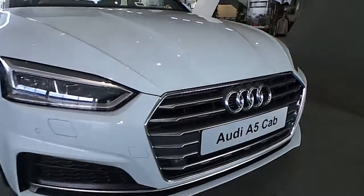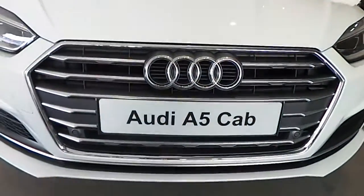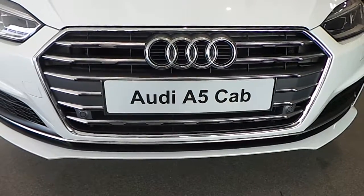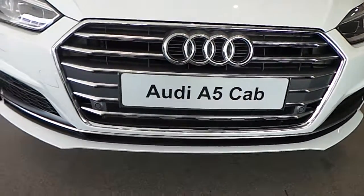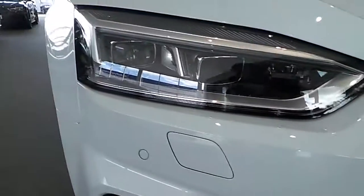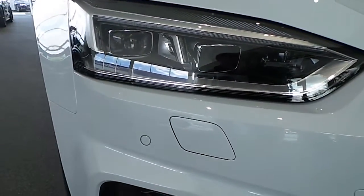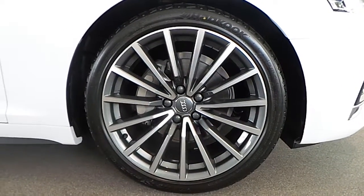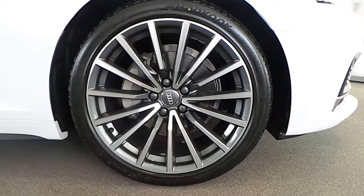This car comes in Glacier White. If you have a closer look at the key features on this car, you can see it has a signature Audi single front frame 3D grille wrapped in chrome. This car has LED daytime running lights with xenon headlights. This car comes with 19-inch multi-spoke contrasting grey and polished alloys.